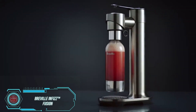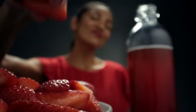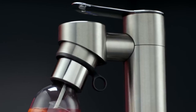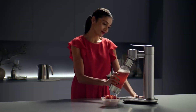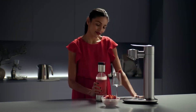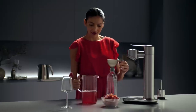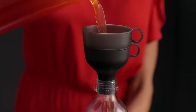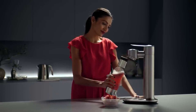Ever heard of the Breville Infizfusion? It's like having your own mini-carbonator for whipping up fizzy drinks at home. You can get creative with all sorts of beverages, from juices and teas to cocktails and even wine. They've got you covered with a free electronic recipe book to spark your imagination. It comes with a standard 1-liter bottle that easily fits into your fridge, and a sleek stainless steel case that adds style and durability — making its $250 price tag totally worth it.